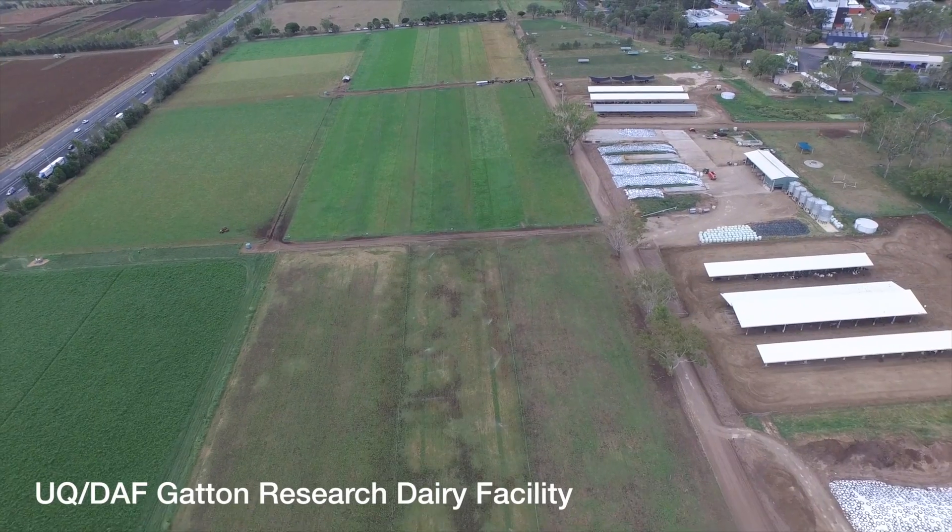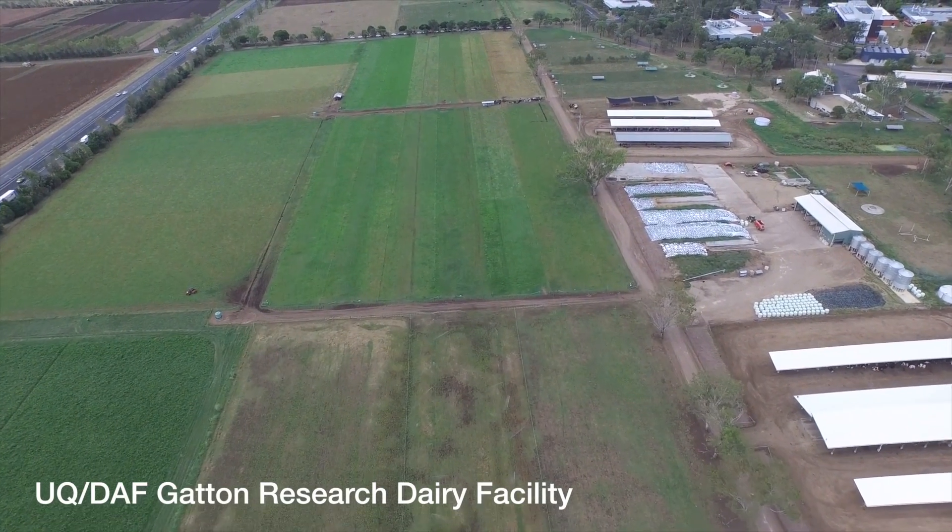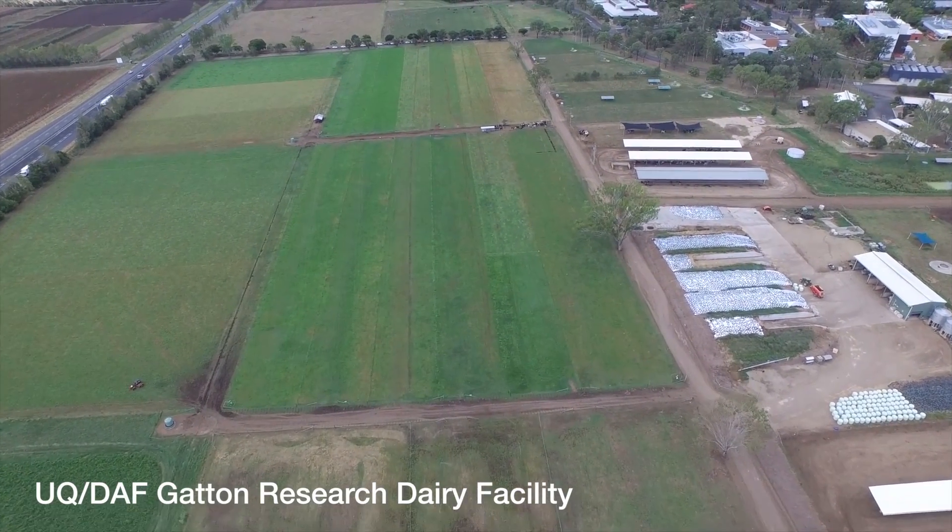Maximising high quality forage in a cow's diet over autumn is a tricky task, and maintaining profitability is even harder.